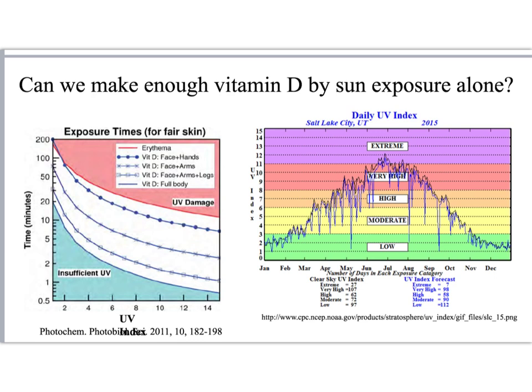I wanted to explore if that were true. On the left-hand side is a curve showing the amount of time you need for sun exposure depending on the UV index. Note that in red is sunburn or erythema — UV damage we want to avoid. In the white zone is where we want to be to make enough vitamin D, and the different curves show how much of the skin must be exposed.